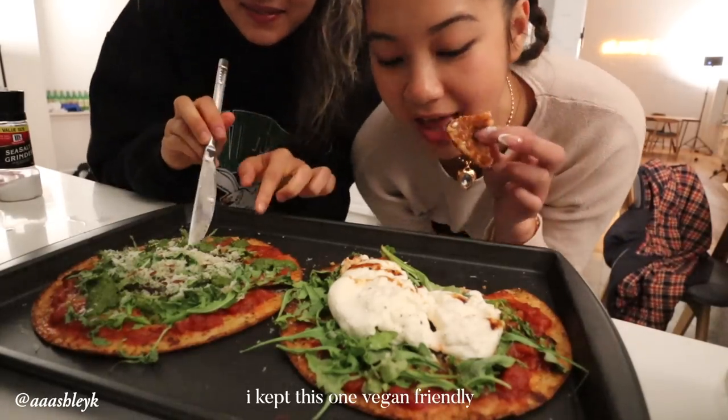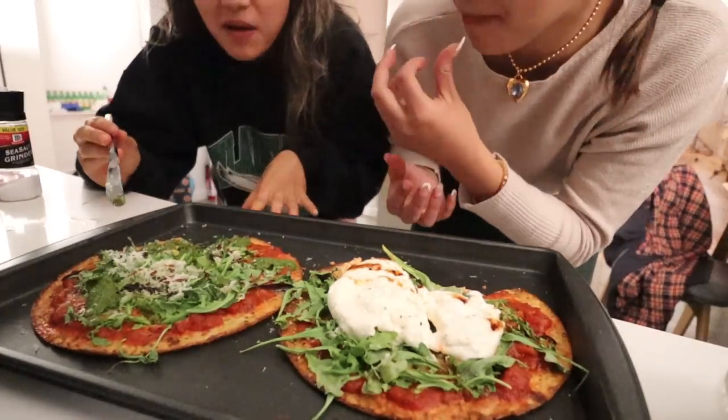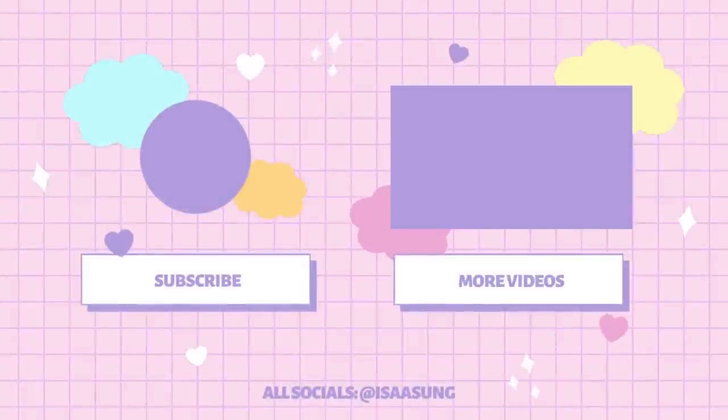I kept this one vegan friendly. Hello, thanks pizza. Mmm — is it good? Yeah, it's pretty good. I like it. I might save the rest. Yum, hit the spot. It's nice.